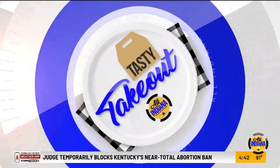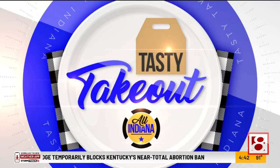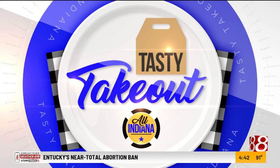For today's Tasty Takeout, Chicken Salad Chick is here in the studio. Emily Icor, thanks for being here. Thank you for having us.